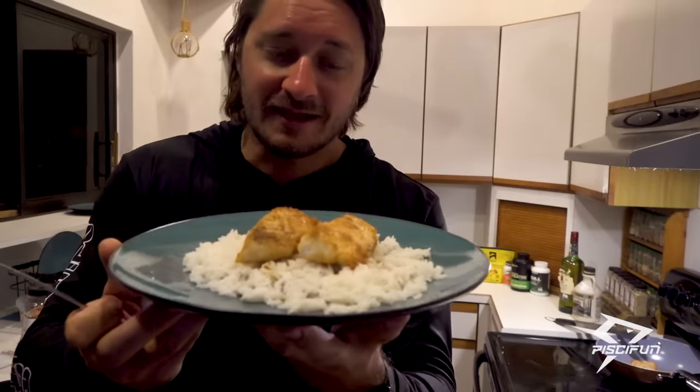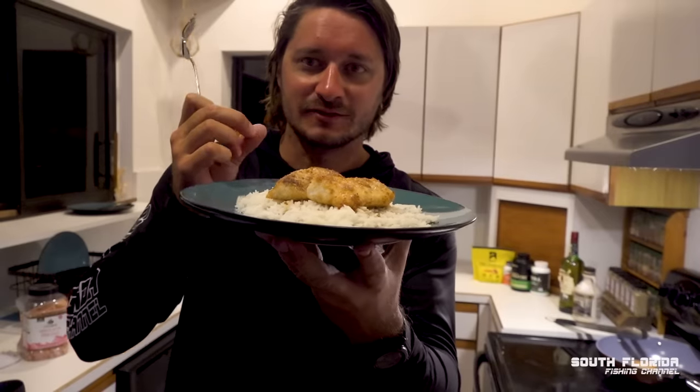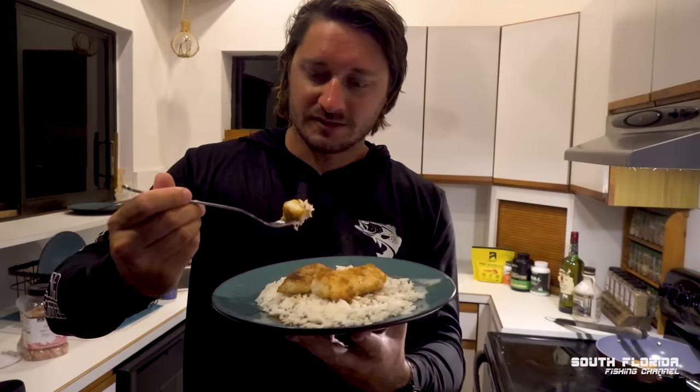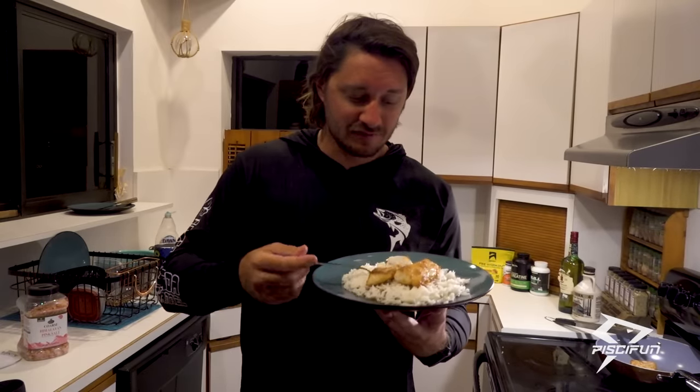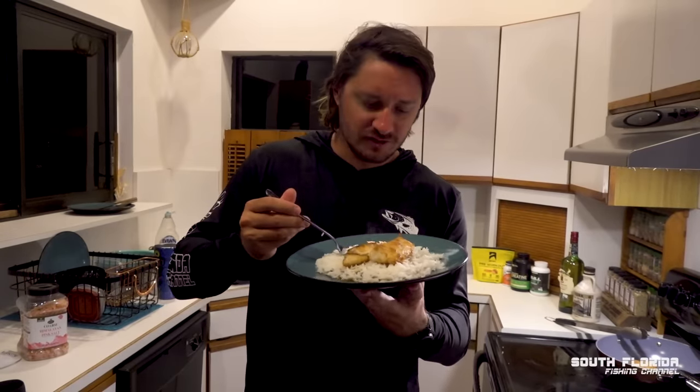I love recipes I've never made before because I have no idea what to expect. That kingfish looks crispy golden brown and I can see the sticky sweetness of the maple syrup on top. Just one nice chunk of fish, a little bit of rice. I'm not exaggerating at all — I cannot tell that this is kingfish. This is a different dimension of flavor for me right now.